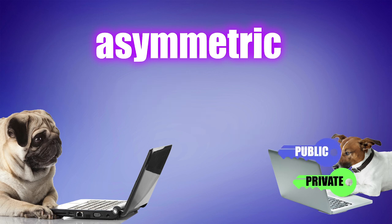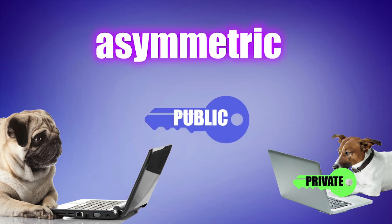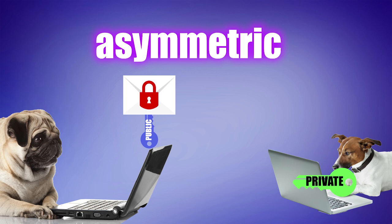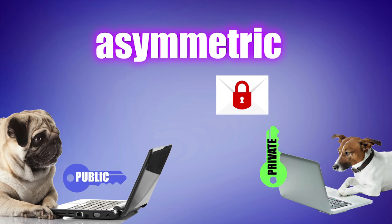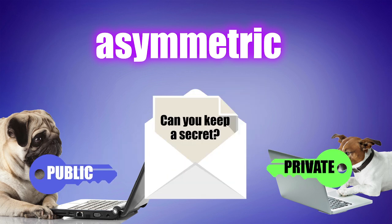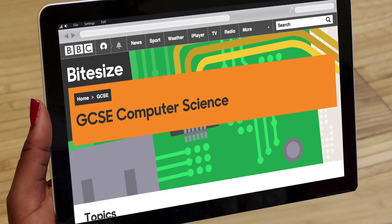The two keys are uniquely paired from the time they are created. You share your public key with the world at large, and anyone who wants to send you a message uses that public key to encrypt it. Here's the trick: only your private key can unlock a message that has been encrypted using your public key. So as long as you keep your private key a secret, nobody else can read a message that has been encrypted just for you. Most websites use this form of encryption.